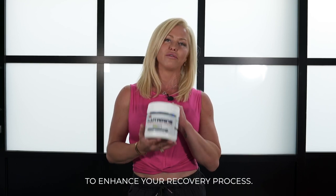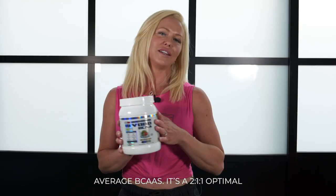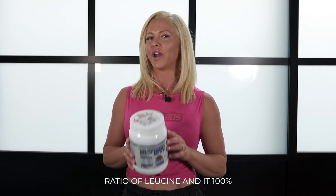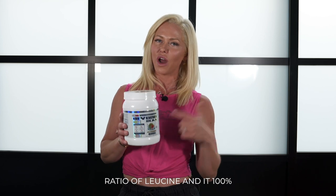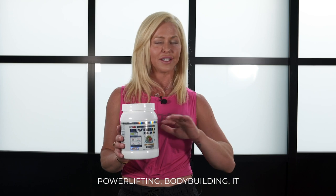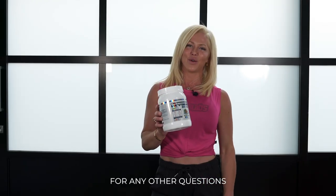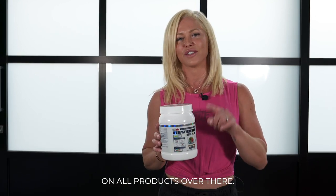Beyond BCAA is not just your average BCAA — it's a 2:1:1 optimal ratio of leucine, and it's 100% my go-to during all of my workouts: on season, off season, powerlifting, bodybuilding, doesn't matter. It reduces muscle soreness, improves recovery, and tastes fantastic. For any other questions on supplementation, head across to the EHP Labs website — you'll find all the information on all products over there.